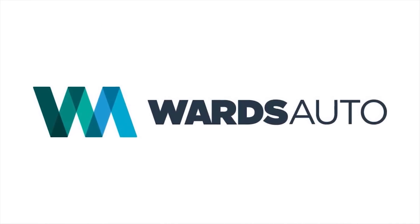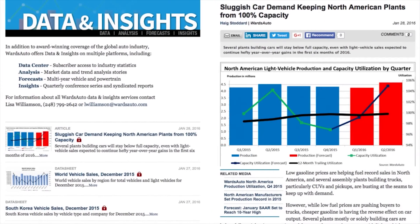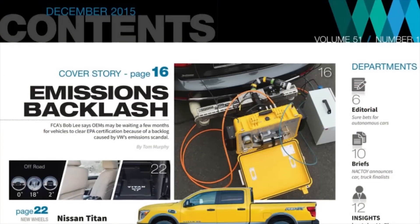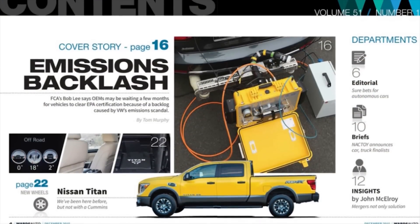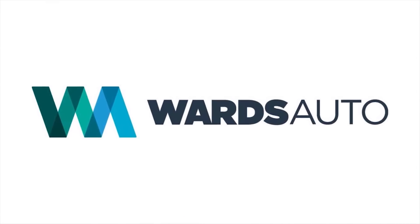WardsAuto is the industry leader for news, data, and analysis. That's why companies across the globe subscribe to our premium service, maybe even your own. Log in for subscriber access now, check your company's intranet for details, and rely on wardsauto.com to keep you informed.